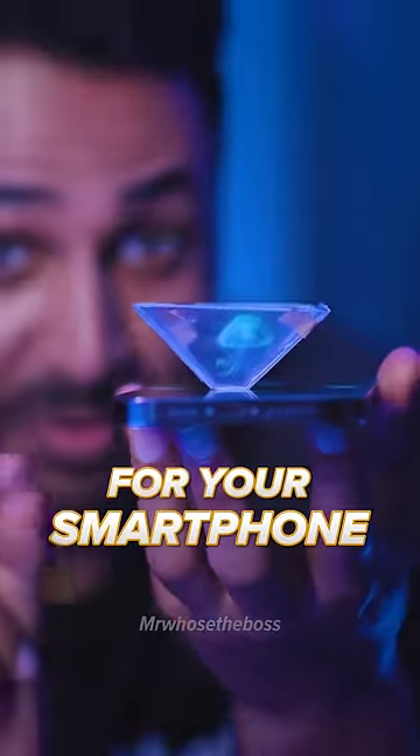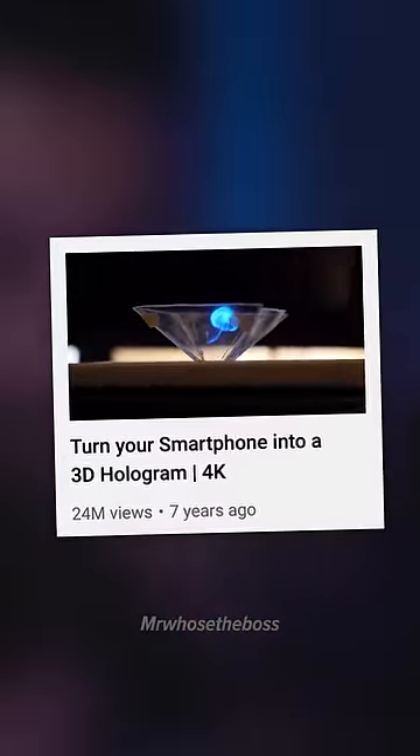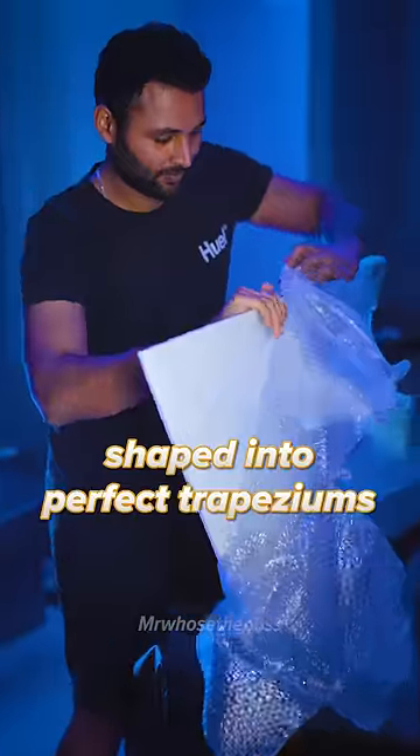Seven years ago, I created this hologram for your smartphone. It was my first ever viral video. So we're going to take it to the next level, with four giant pieces of acrylic shaped into perfect trapeziums.